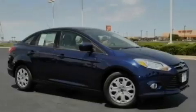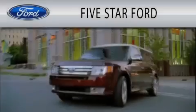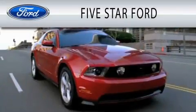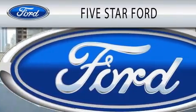Please call us today for more information on this great vehicle. Five Star Ford is dedicated to doing everything possible to ensure that the experience you have selecting your vehicle is as pleasant as possible.